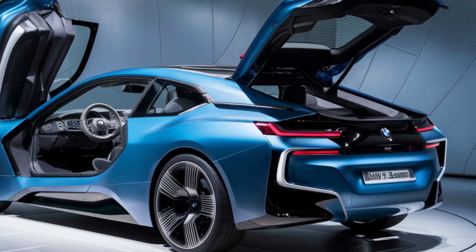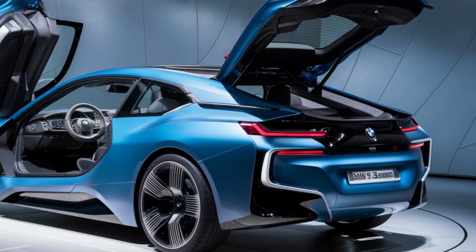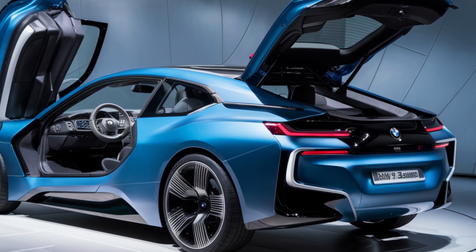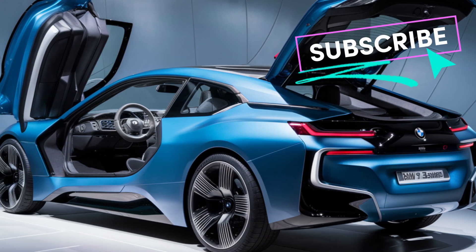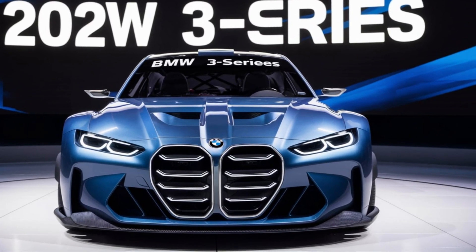Under the hood, the 3 Series offers a range of powertrain options, including efficient diesel and gasoline engines, as well as a plug-in hybrid variant. Each engine delivers a perfect balance of performance and efficiency.